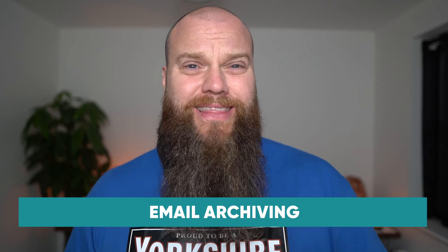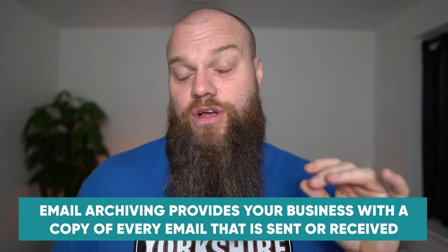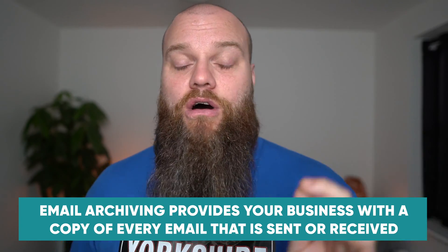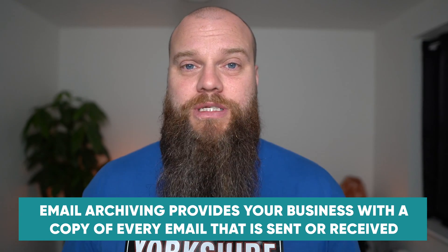My third hidden cost is email archiving. Surely you're thinking that email archiving is just the same as backup — but no, it's not. Archiving and backup are two very different products. An email archive provides your business with a copy of every email that is sent or received from your organization. It's completely separate from people's mailboxes, so if someone deleted an email from their mailbox, that email would still be available in the archive.